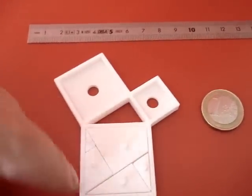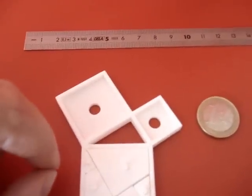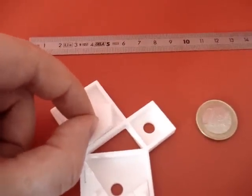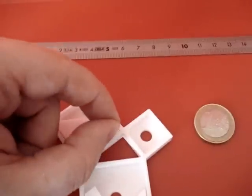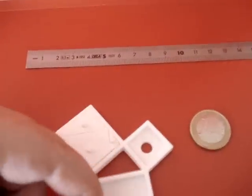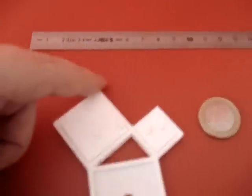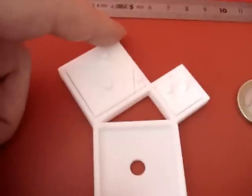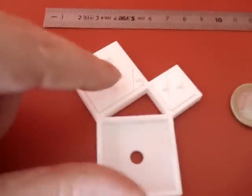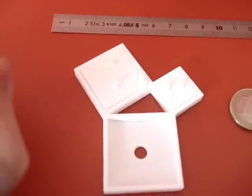And now I can just move these pieces into the two smaller squares — for example, like this. You can see that the sum of the area of the two smallest squares is equal to the biggest one.